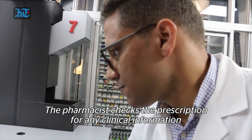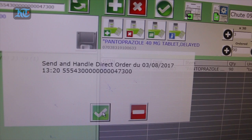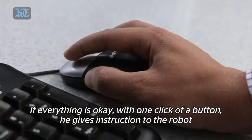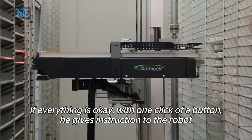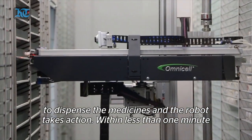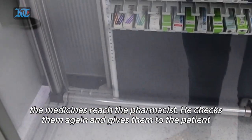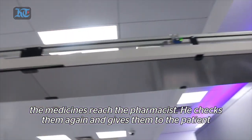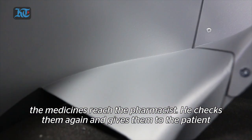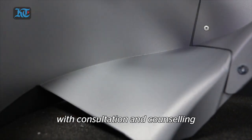The pharmacist checks the prescription for any clinical information. If everything is okay, with one click on the keyboard, he gives an instruction to the robot to fill the prescription. The robot takes action, and within less than one minute, the medicine reaches the pharmacist, who checks it again for double-checking and then dispenses it to the patient with consultation and counselling.